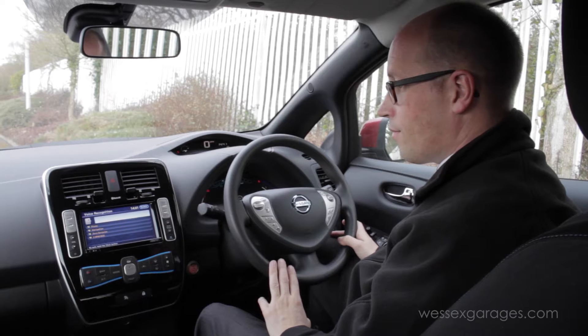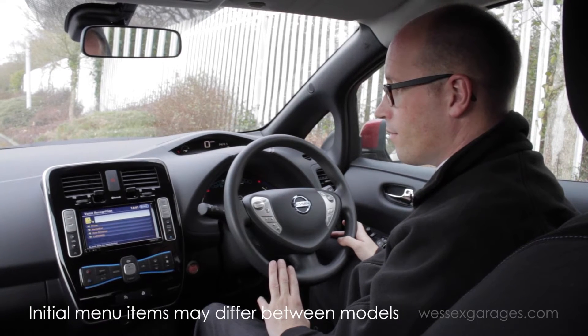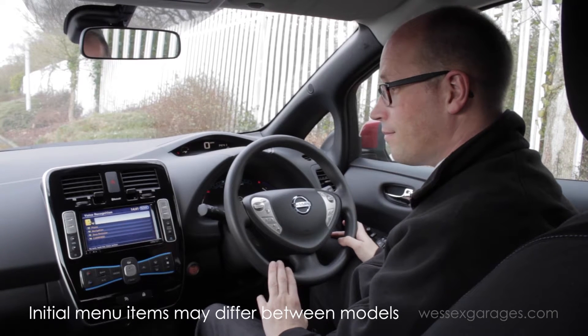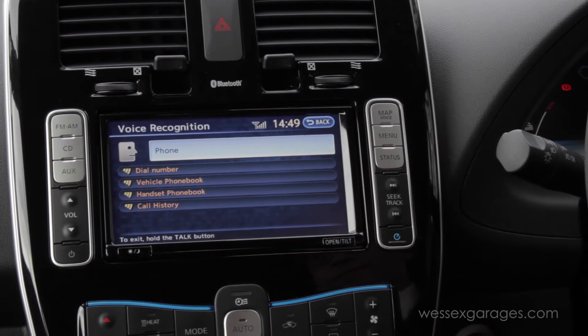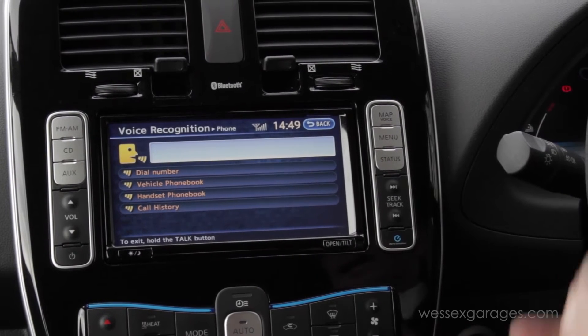The system asks: 'Would you like to access phone, navigation, zero emission or car wings?' I say 'Phone.' The system then offers: 'Please say dial number, vehicle phone book, handset phone book or call history.'